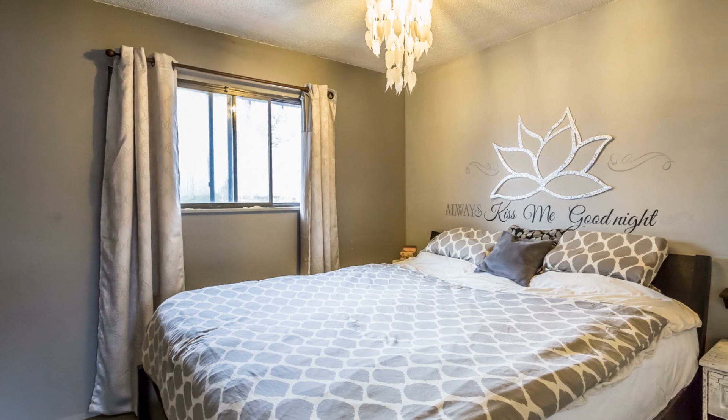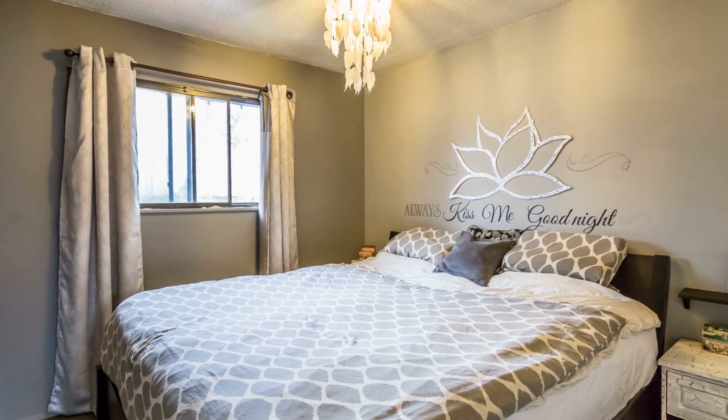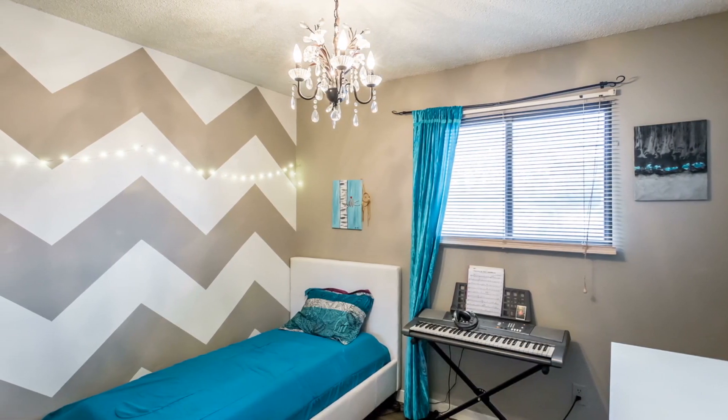The main floor offers three good-sized bedrooms, including the spacious Master Retreat, which offers soft carpeting underfoot. Bedrooms two and three are both blanketed by laminate floors and have lots of natural light.